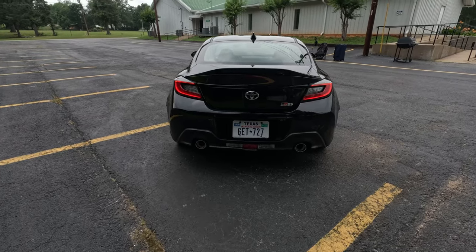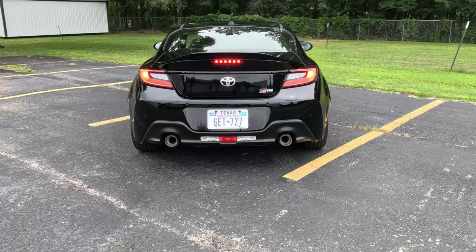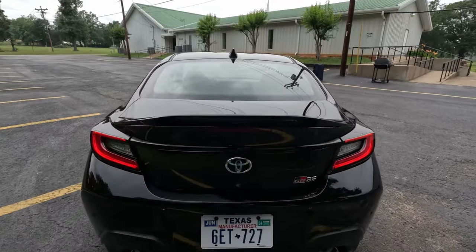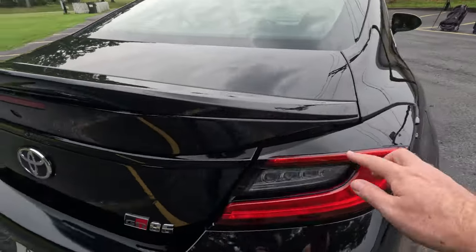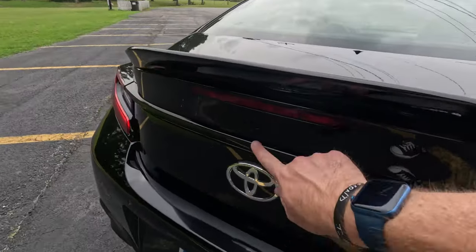We've got a dual-exit catback exhaust — I'm going to drop the sound in right here. Then you can see our center-mounted reverse lights underneath the license plate, and our center-mounted high stop lamp is actually in this big ducktail spoiler. This is actually a two-piece unit — this is where the standard GR86's spoiler would stop, but this being the premium gets the bigger spoiler. There's our backup camera.